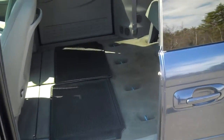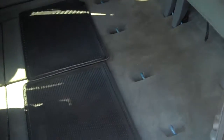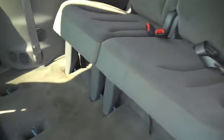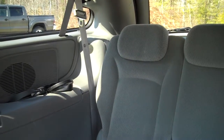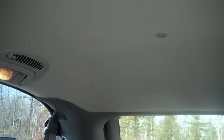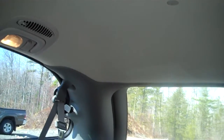Here's the second row folded flat into the floor. Very clean interior. It even has the headphones for the entertainment system. Your vent system is in the ceiling so the air conditioning and heat can come right down on your passengers to keep them comfortable.